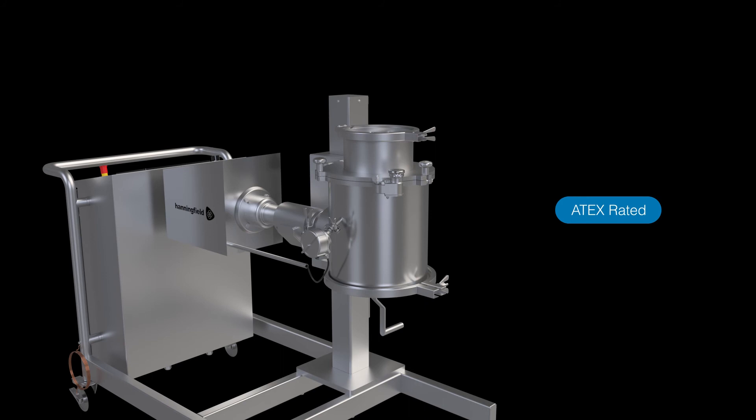The unit can also be made suitable for use in explosion-proof environments up to ATEX Zone 20.